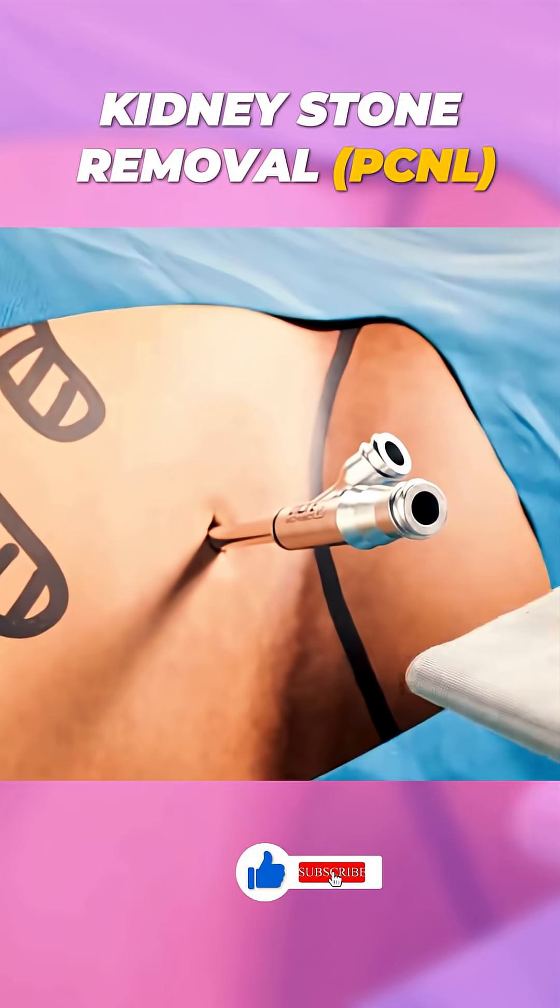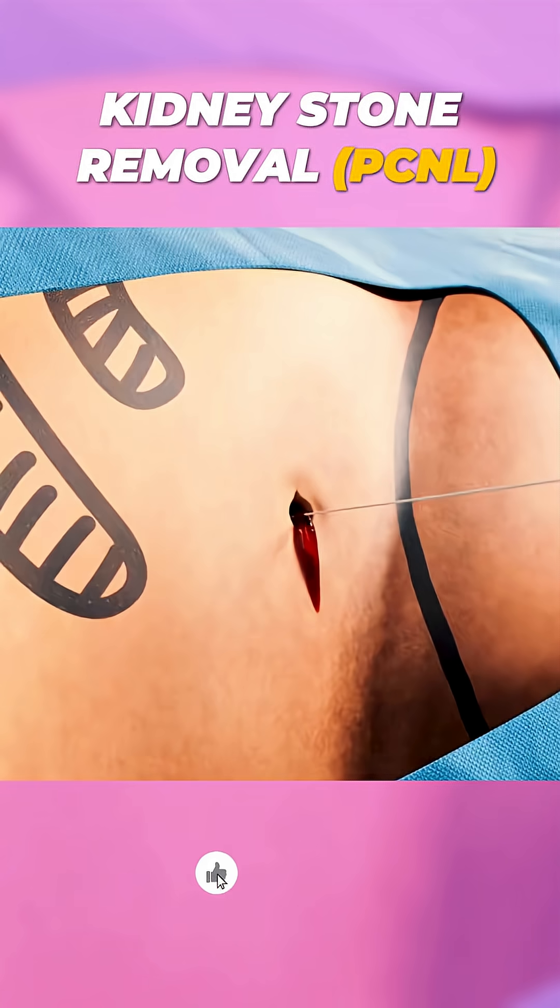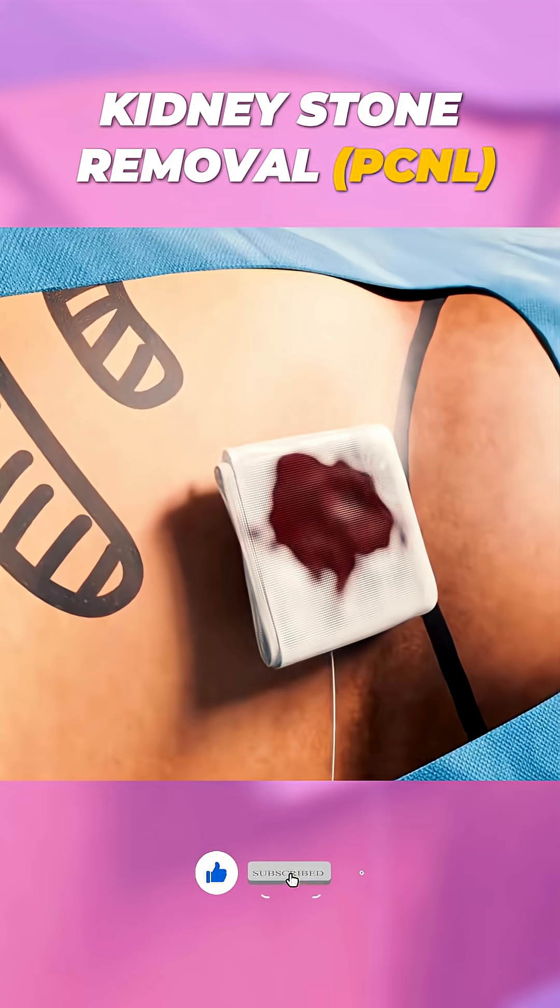This Ultra Mini approach minimizes bleeding, speeds up recovery, and reduces post-surgery pain compared to traditional methods.